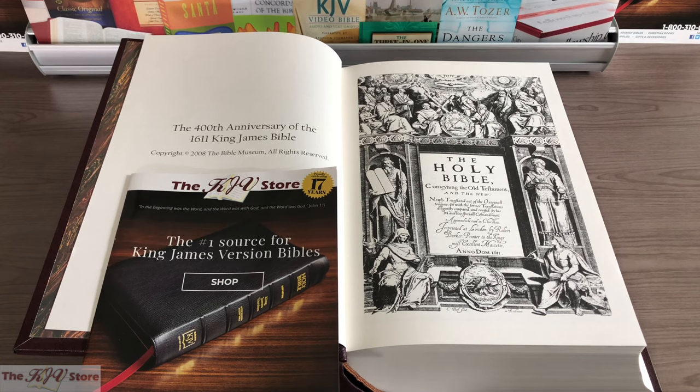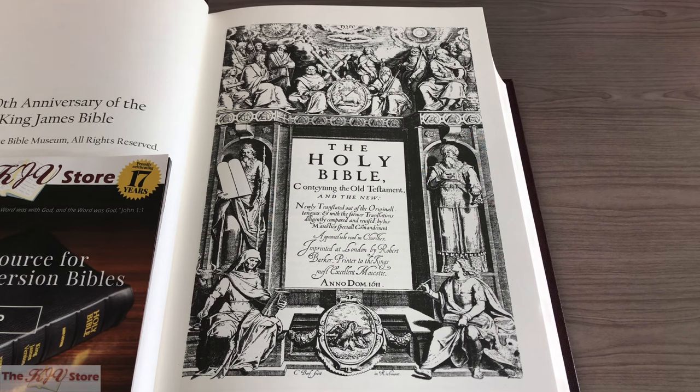One of the coolest features of the original 1611 edition KJV — and there's no exception in these 1611 Deluxe Facsimiles — are all the introductory, prefatory, and extra materials you'll find long before you get to Genesis and the canonical books of Scripture. The first thing you'll see in any authentic 1611 King James Bible is this title page. Our edition here on the left is the 400th anniversary edition, brought to you by the Bible Museum in conjunction with the KJV Store. We're going to take a closer look at this Old Testament title page.